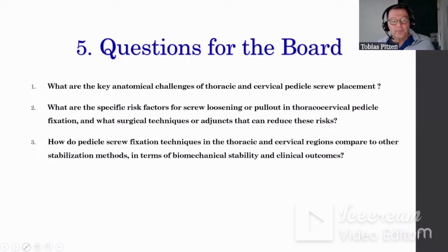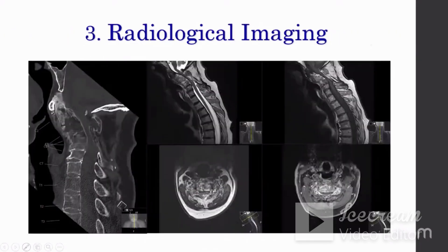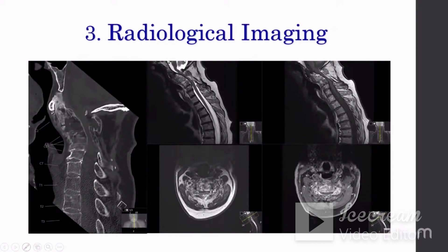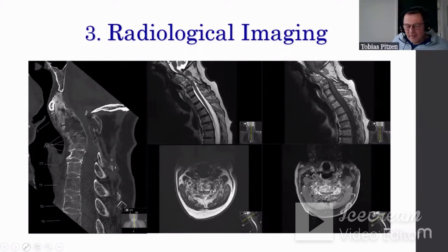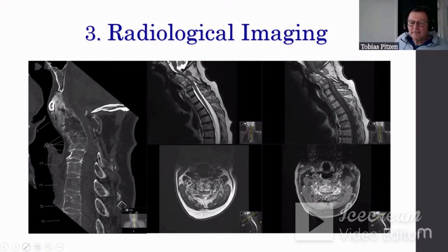That was a very nice presentation. The histology was something you did not address — we thought it might be a metastasis from the prostate cancer, but at the end it turned out to be an aneurysmatic bone cyst. That was the reason we did such a long construct, because the bone was really like paper — it did not face any resistance during the procedure. Very nice case.